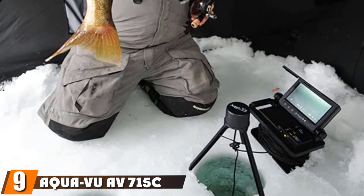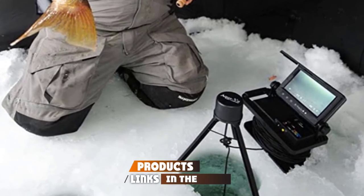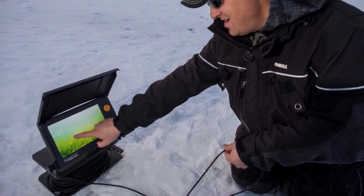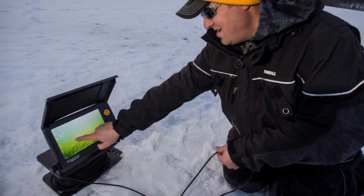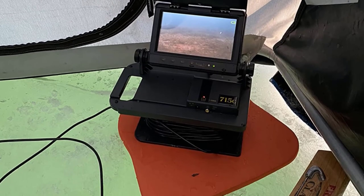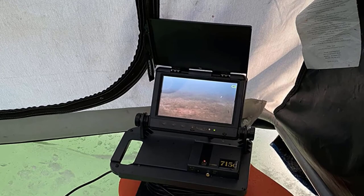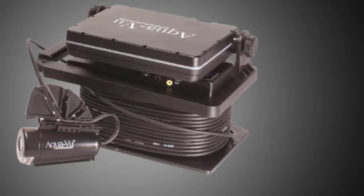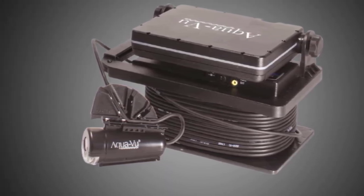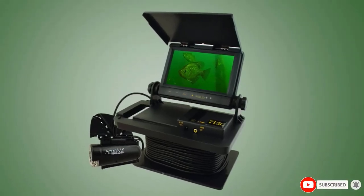Next at number 9, we have the AquaVue AV 715C Underwater Viewing System. This system combines a huge monitor with a screen protector to match. Your viewing field is massive with an adjustable view fit. The system prizes visibility as its major feature and even comes with infrared settings and anti-spook customization. The auto low lighting makes it easy to hide the camera without alerting fish to your presence, which is a major concern when using a fishing camera. Users love the large monitor and screen protector for convenience. With a standard 50-foot cable, you can truly see what you need to see, and if you want more range, simply use the adjustable view fit.